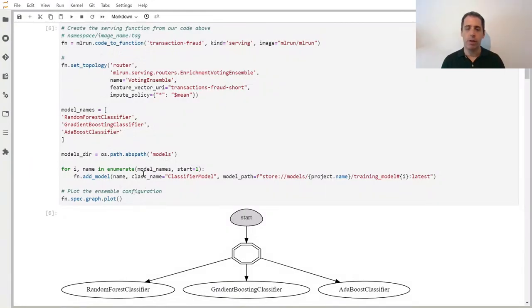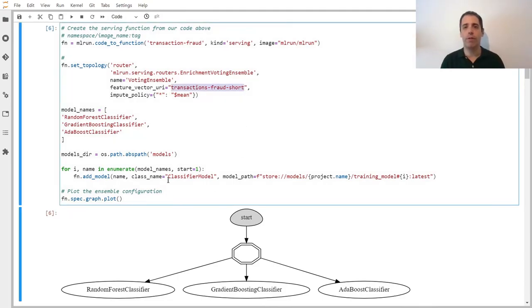Finally, in serving, all the data scientists need to do is specify the feature vector to use, and the model serving will run the transformation graph in real-time.